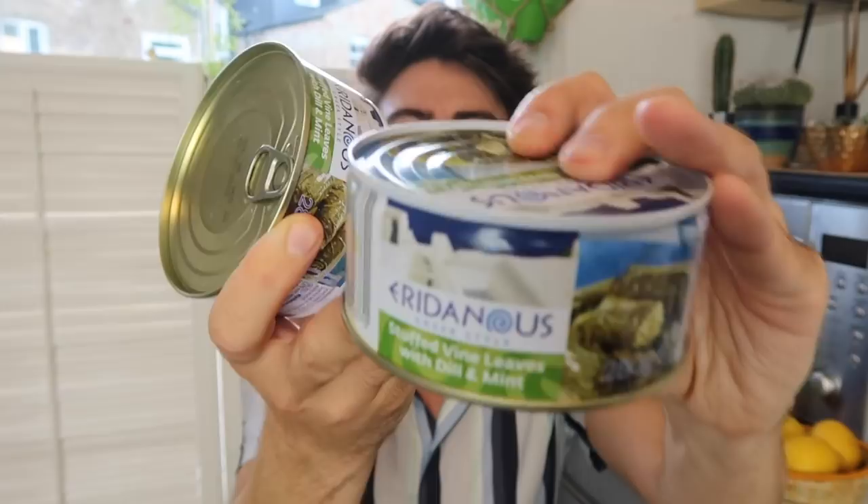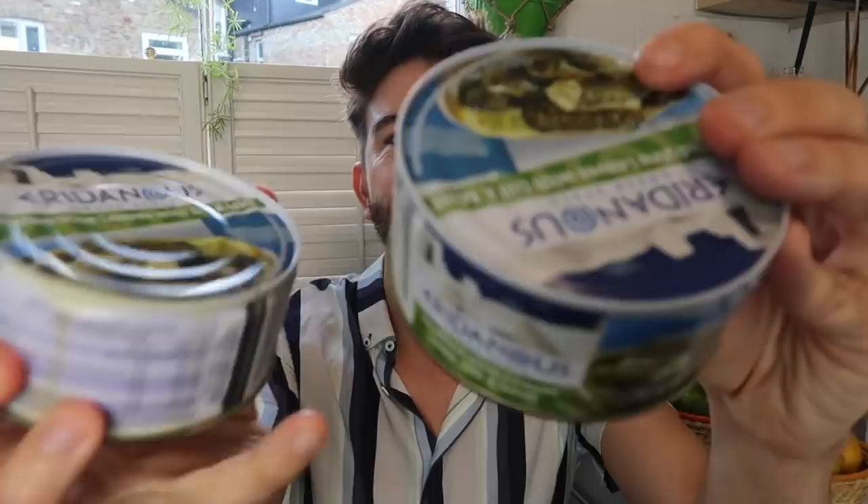I also got some stuffed vine leaves with dill and mint, and these are £1.29 for a tin. They're delicious — a nice little snack to have outside in the sunshine. We've got the best weather here in the UK at the minute. Let me know where in the world you're watching from and what the weather is like where you are.